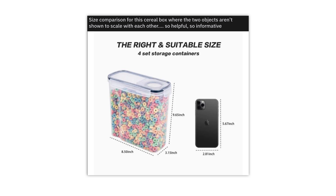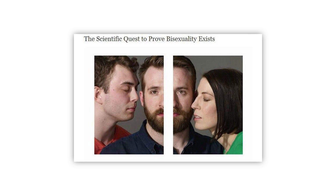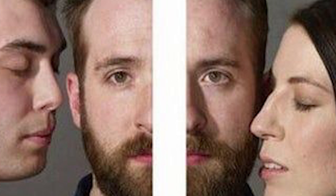Size comparison for the cereal box where the two objects aren't shown to scale with each other — so helpful, so informative. The right and suitable size for storage containers: 9.5 inch, 3.15 inch, 8.5 inch. What is going on here? Why would you use an iPhone and just scale the cereal thing up? This is fantastic.